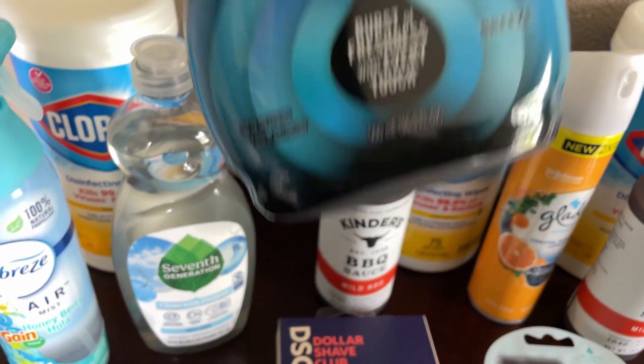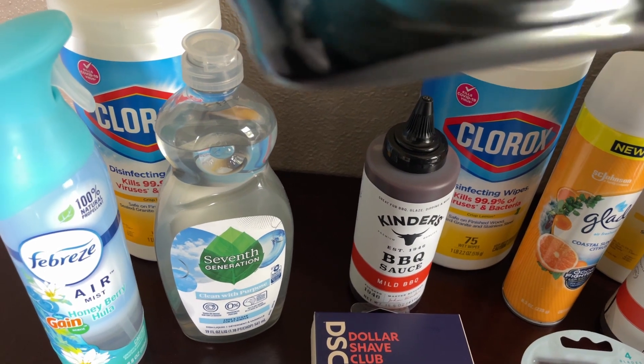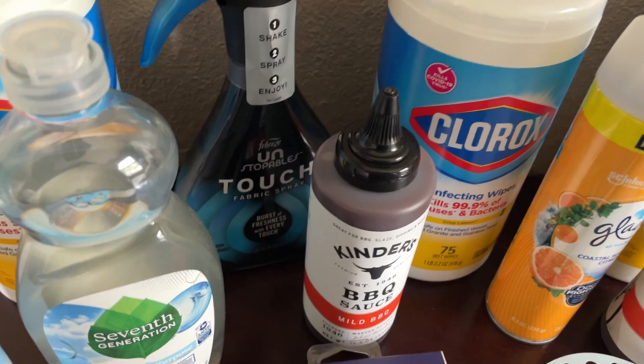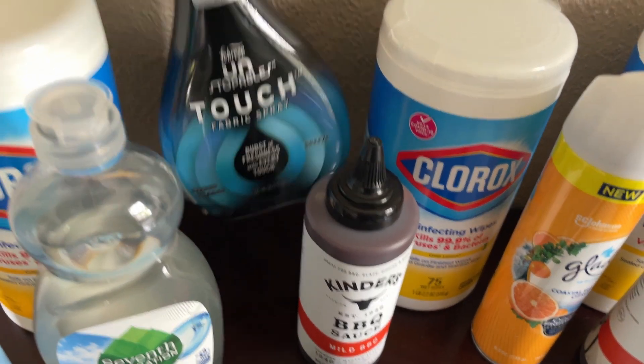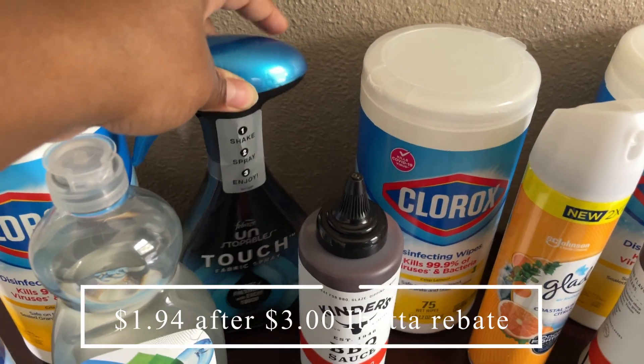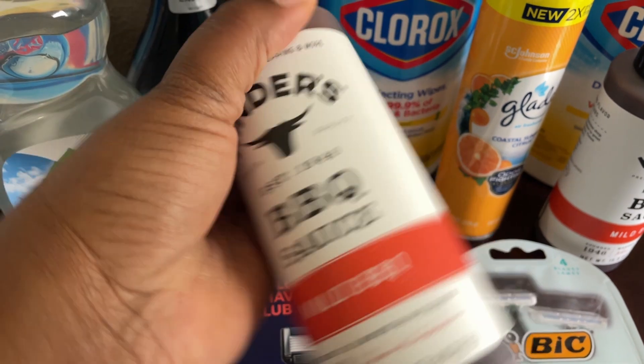This next deal is for the Febreze Unstoppables fabric spray. I just got this blue scent — it's called Breeze — and it smells pretty good. These were $4.94 at Walmart, and after the $3.00 Ibotta rebate, this ended up being $1.94.